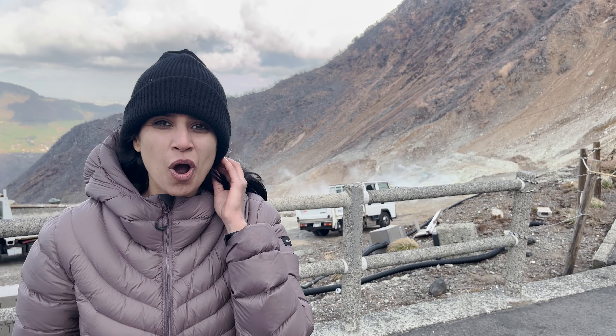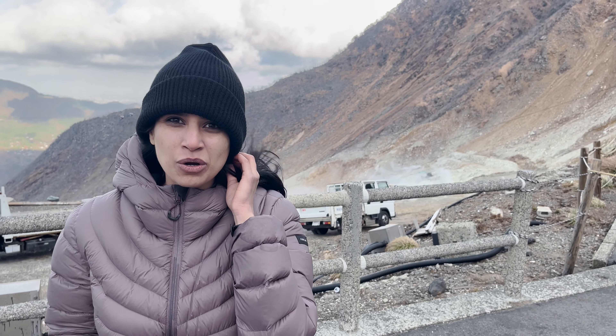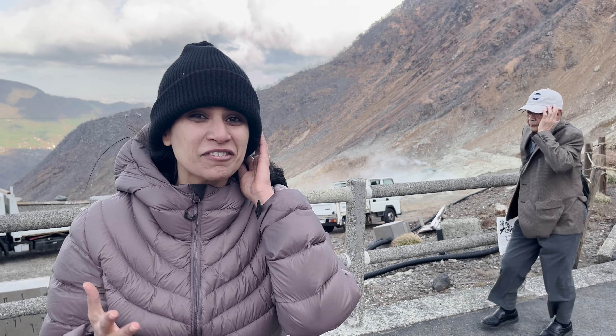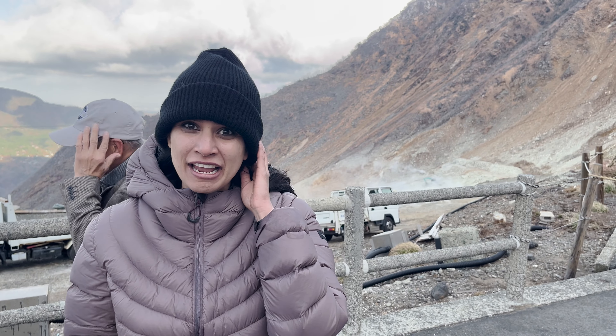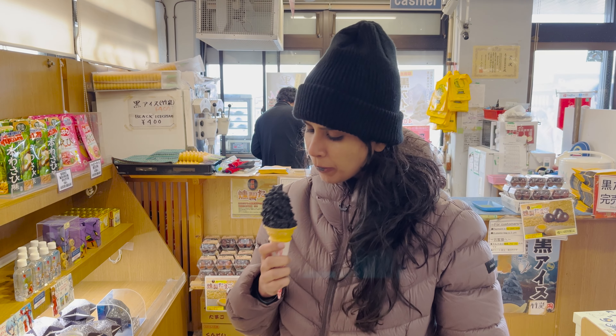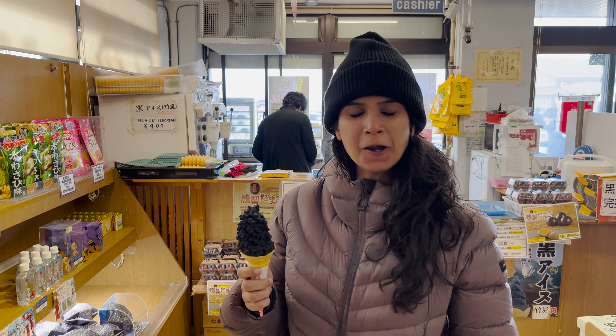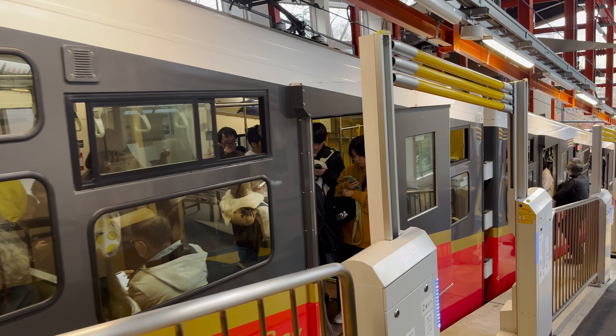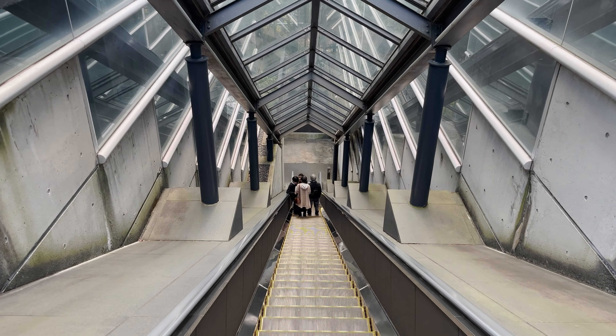In this volcanic hot spring place, eggs are cooked until their shells turn black due to sulphur. It is believed that eating one of those eggs can extend your life by seven years. Additionally, you can also try black soft serve ice cream made from bamboo charcoal. From here, take a ropeway and a cable car to reach the next stop, Hakone Open Air Museum.